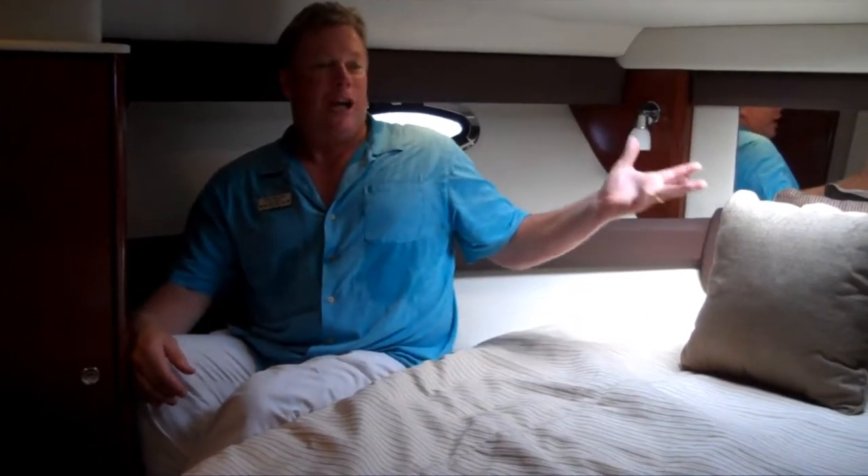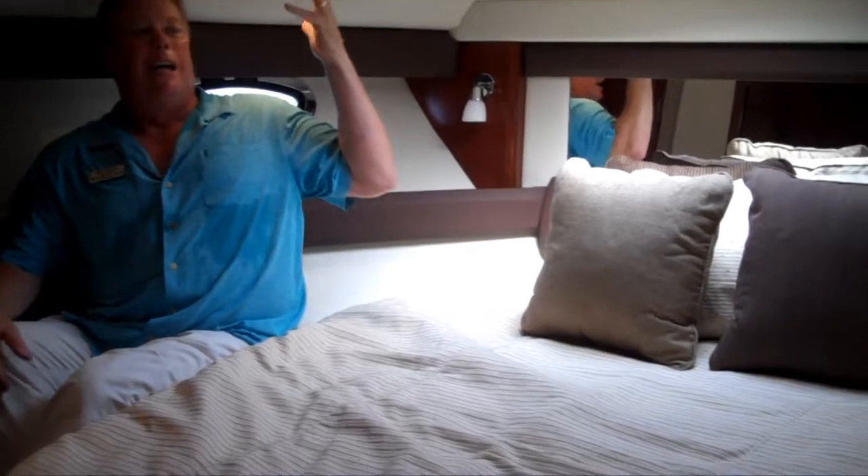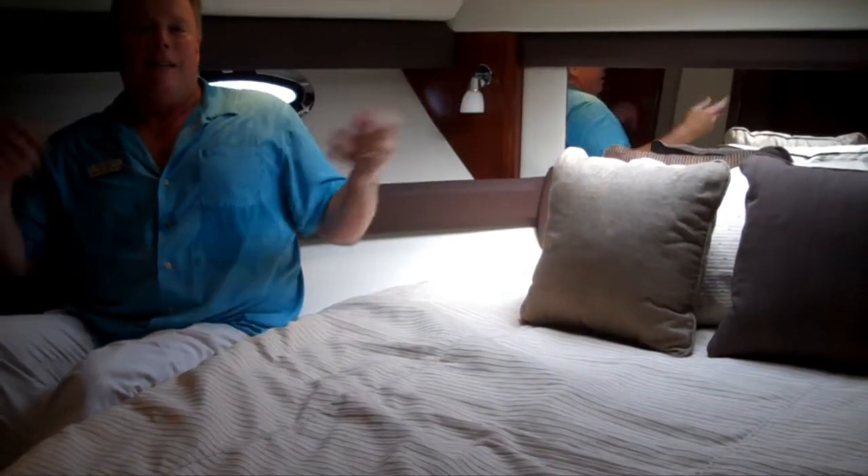Here we are in the massive forward stateroom of the 391 Sedan Bridge. You've got closets on each side, beautiful portholes, and plenty of lighting. It speaks for itself.